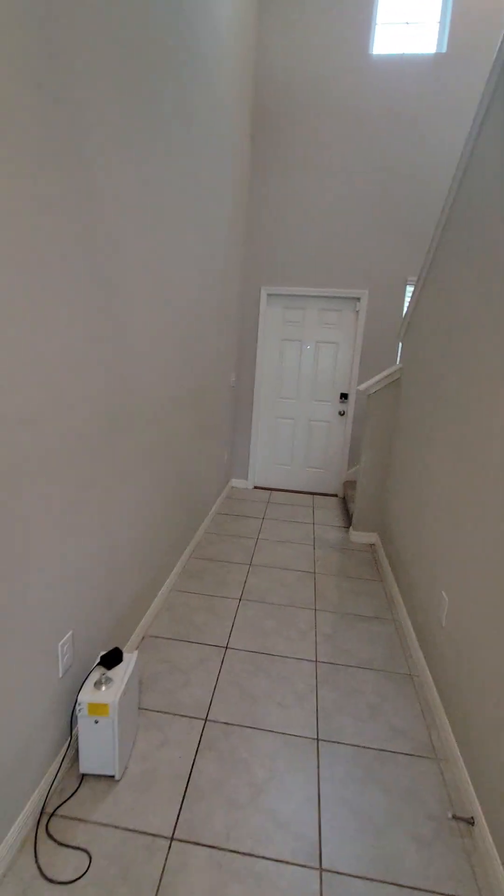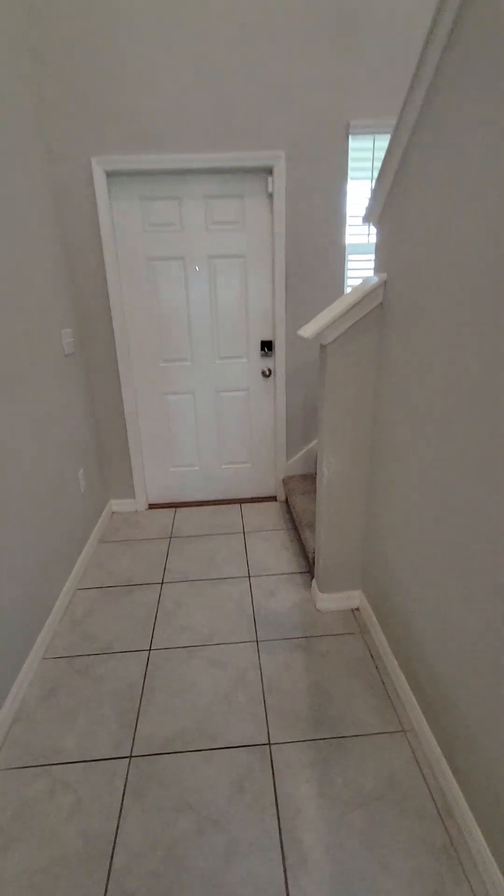So this is the downstairs. Now we'll make our way upstairs.